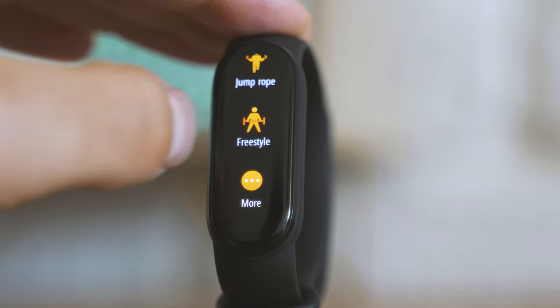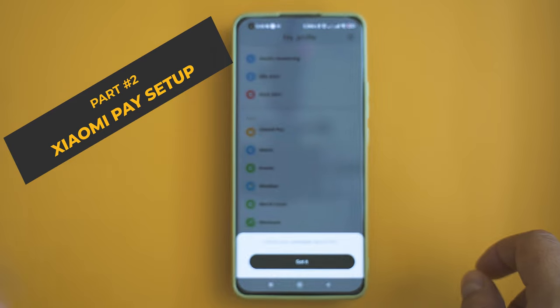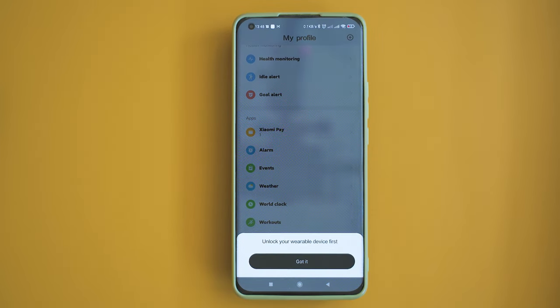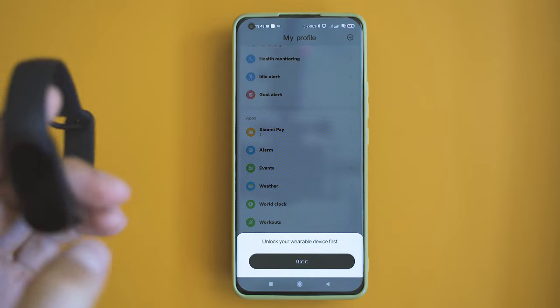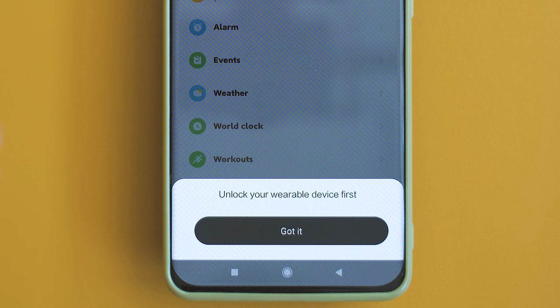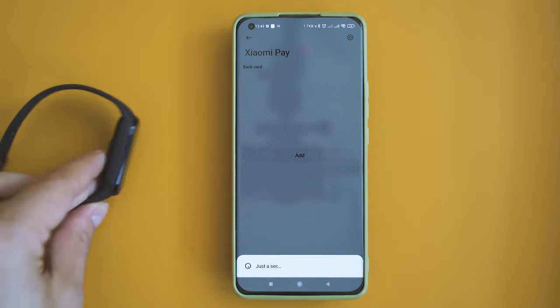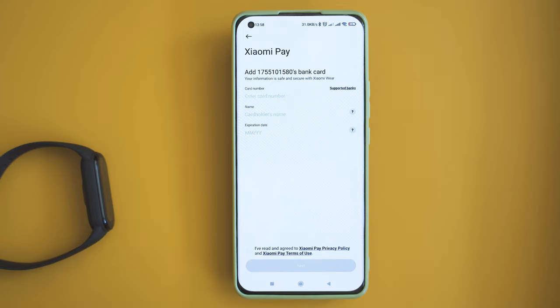To the payments showcase, we need to open the corresponding section in the Xiaomi Wear app. Just go ahead, select Devices and go to Xiaomi Pay. The band has to be connected, otherwise you cannot open the menu. The app is going to ask you to add a security pin — this is the pin that you have to enter in order to unlock the band prior to making the payment. Then we can add the card and we have to enter the details.